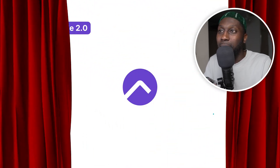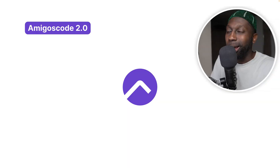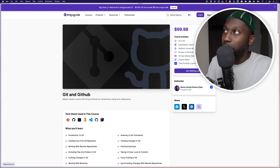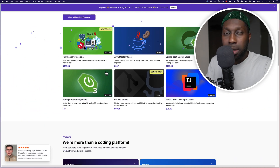Now let me talk about the products I've built. I don't want to keep this too long as I'll go into detail in separate videos. The first project is Amigos Code 2.0 — basically a rebrand. You can see we had the old logo, but now we have a new logo. Let me know in the comments whether you like this logo or not. We have a brand new website — let me go to the home page — and you can see it looks really dope.